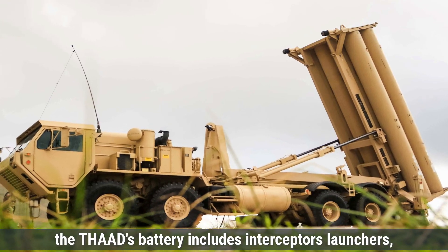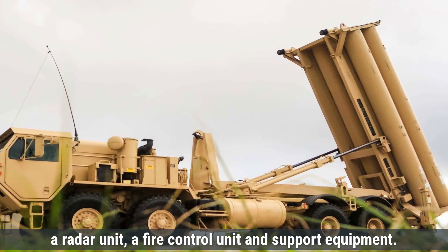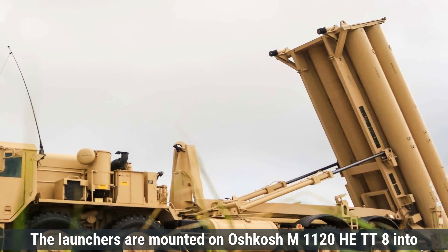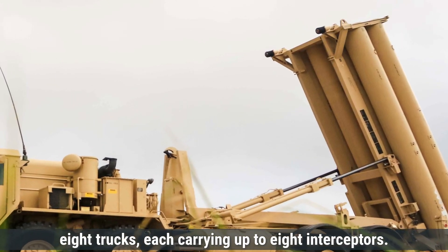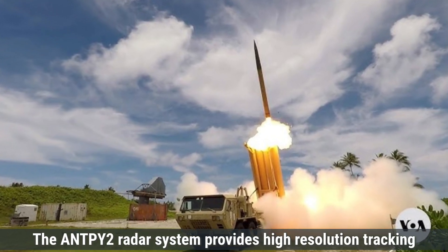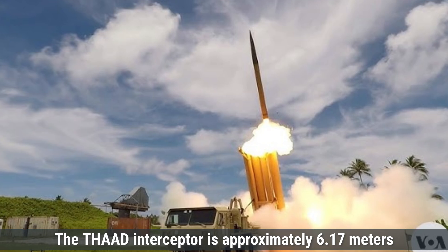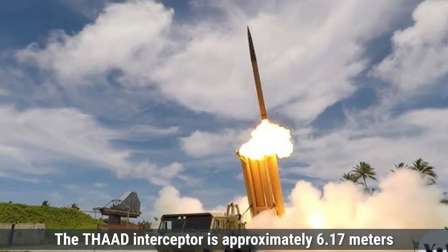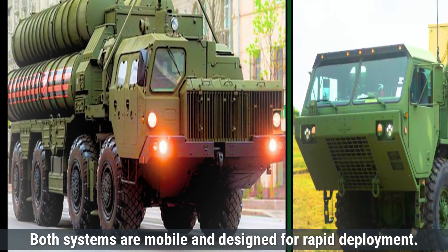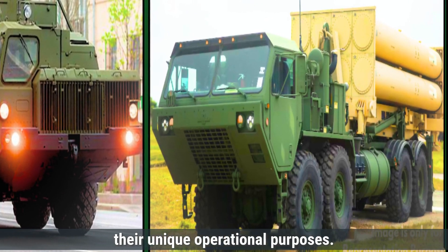The THAAD battery includes interceptors, launchers, a radar unit, a fire control unit, and support equipment. The launchers are mounted on Oshkosh M1120H EMTT 8x8 trucks, each carrying up to 8 interceptors. The AN/TPY-2 radar system provides high-resolution tracking of incoming threats, enabling precise targeting. The THAAD interceptor is approximately 6.17 meters long and weighs around 900 kilograms. Overall, both systems are mobile and designed for rapid deployment, with their specific design elements reflecting their unique operational purposes.